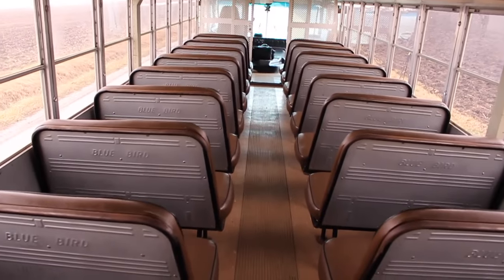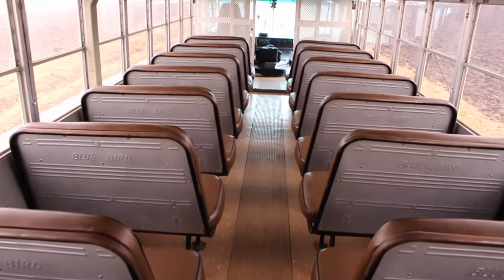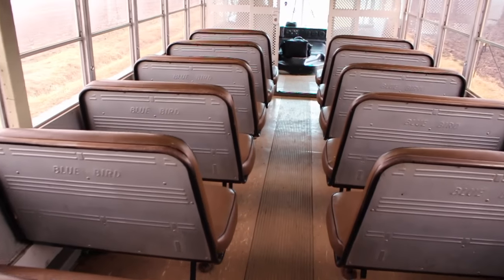There are 21 seats for prisoners, so that would make for about 42 prisoners here on the bus.